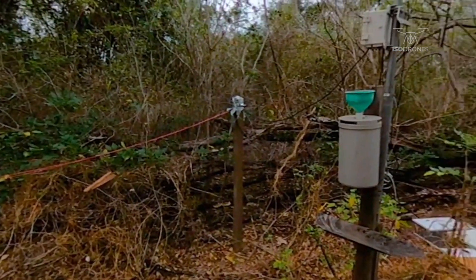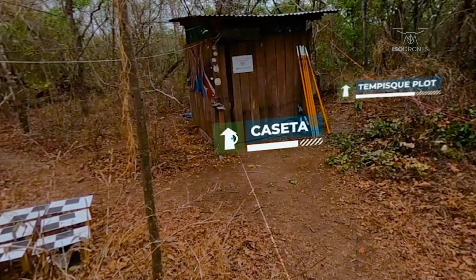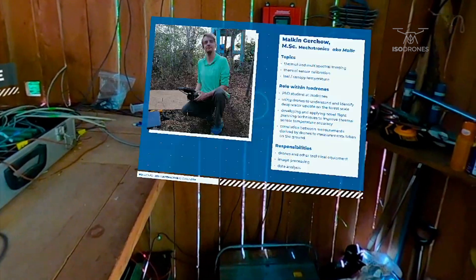We have set up monitoring plots, climbed trees, installed solar panels and cables, and equipped trees with sensors for long-term data logging. All cables lead to the casita.